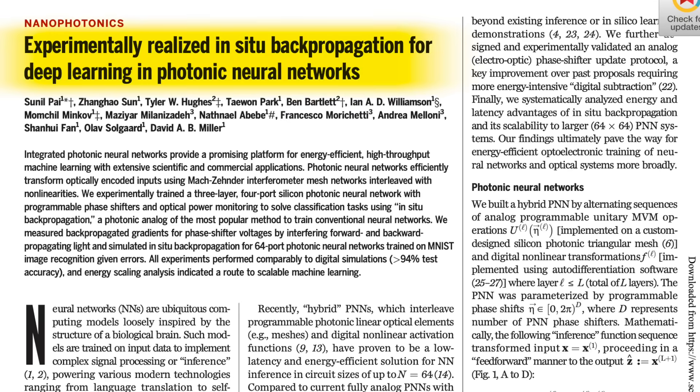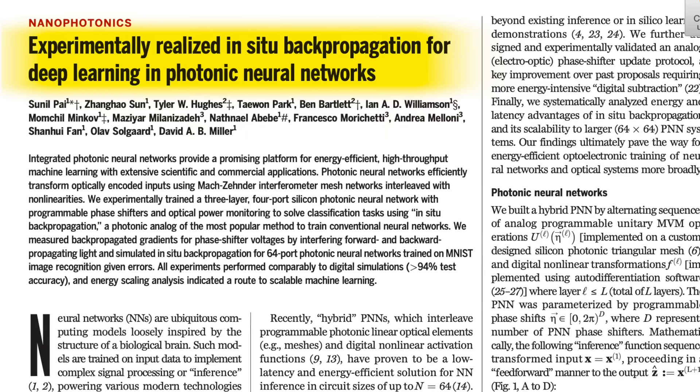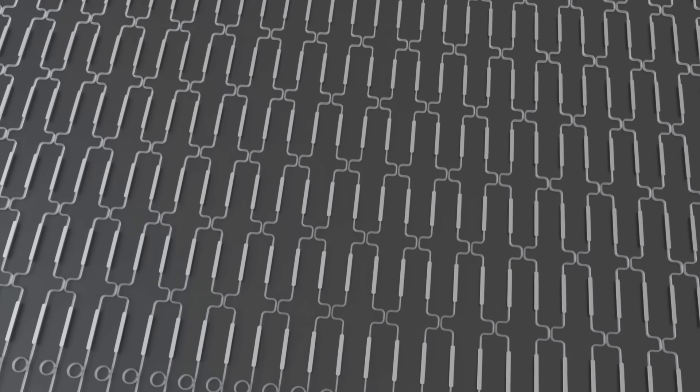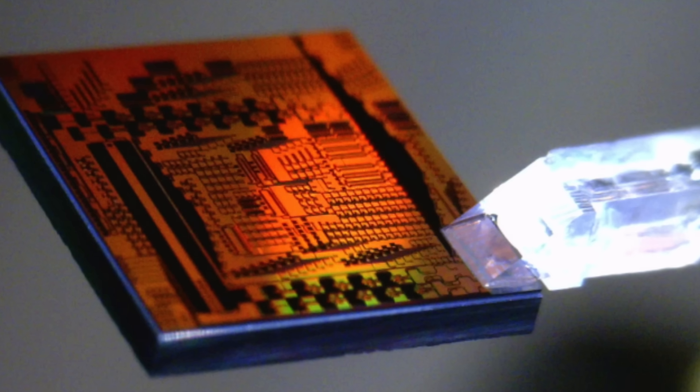In a new paper published in Science, a team from Stanford University for the first time realized backpropagation and neural network training on a photonic chip. They built a hybrid chip combining the best of both worlds — electronic and photonic. The most computationally expensive part, matrix multiplication, was carried out optically with light, while remaining calculations like the activation function were done digitally on the electronic part of the chip.